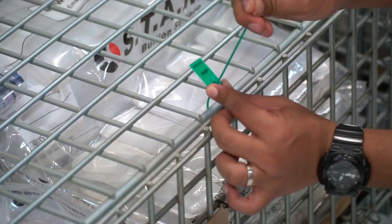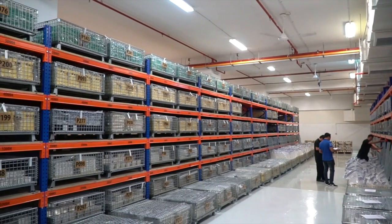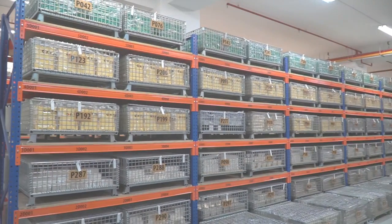Silver Bullion's continuing industry innovation and vault management systems means more accountability, accuracy, and assurance for you.